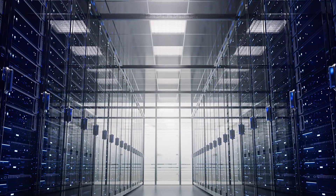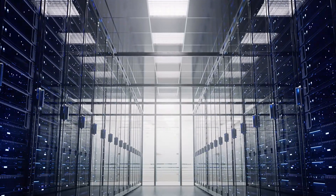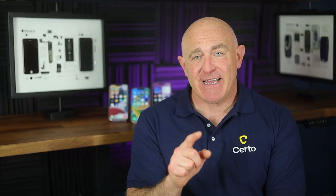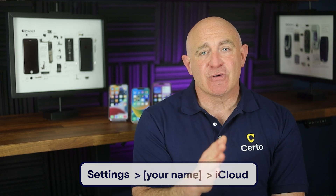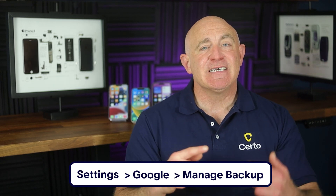Many people don't realize that their messages might be automatically backing up to cloud services like iCloud or Google Drive. If someone has access to your cloud account — whether because they know your password or are using a device connected to the same account — they could potentially access all your backed-up messages. To stop this, secure your cloud accounts by changing the password and enabling two-factor authentication. For extra privacy, you can also disable message syncing to the cloud altogether. On iPhone, go to Settings > Your Name > iCloud and toggle Messages. On Android, open Settings > Google > Manage Backup to change your backup preferences. This ensures your messages stay only on your device.